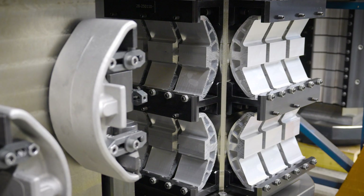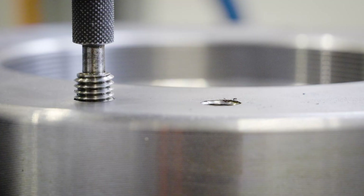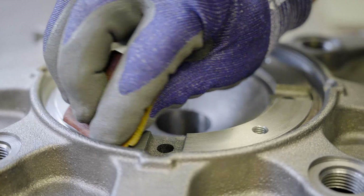The process of building a Bredell pump consists of several steps. Every step is connected to the next step. Quality performance of each individual step is very important for the next step in our assembly process.